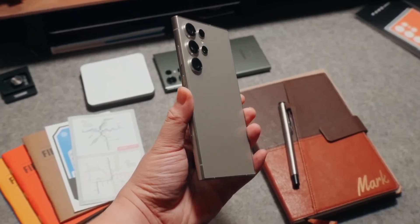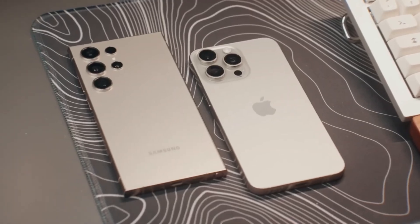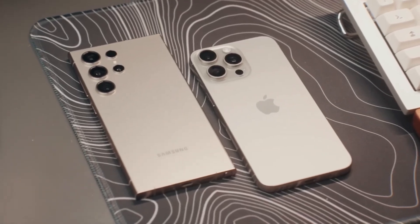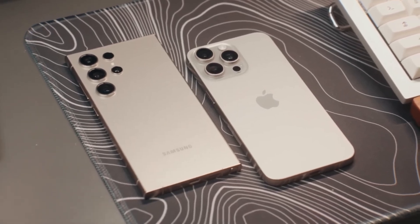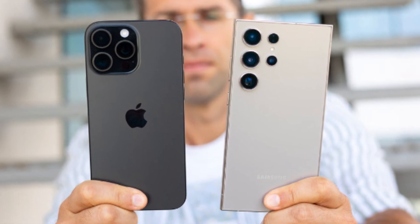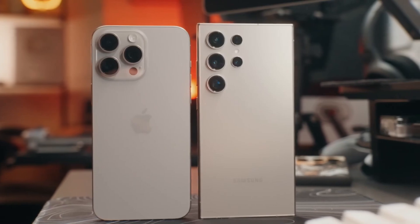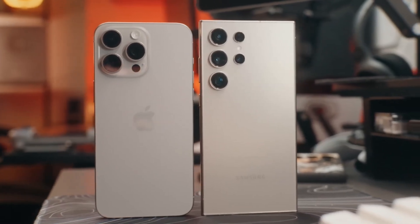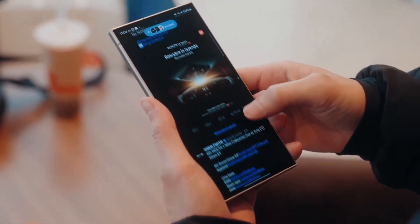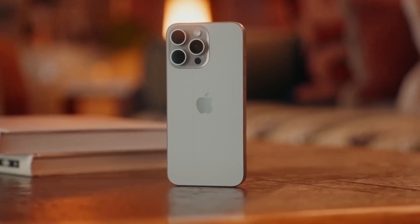Now let's dive into the exciting showdown between two of the biggest heavyweights in the smartphone world: Apple's iPhone 16 Pro Max and Samsung's Galaxy S24 Ultra. Both of these phones push the boundaries of mobile technology, offering cutting-edge features and exceptional performance. But which one takes the crown as the best big phone of 2024? Let's compare them side by side, starting with design.